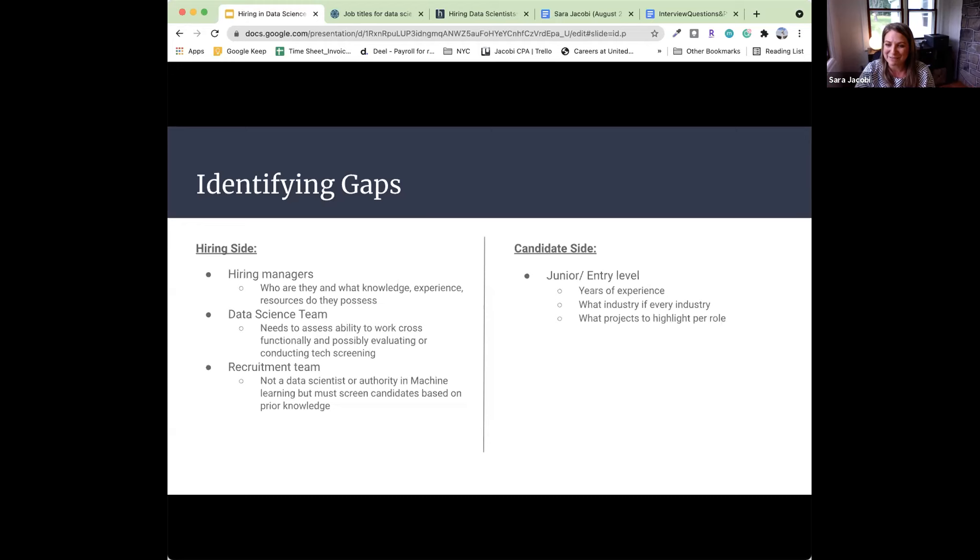Your projects need to highlight your target role. If you are looking to get into finance, target your projects to finance. If you want predictive analytics with time series analysis, do more time series analysis. NLP — same thing. That brings me to the broader category across all hires.